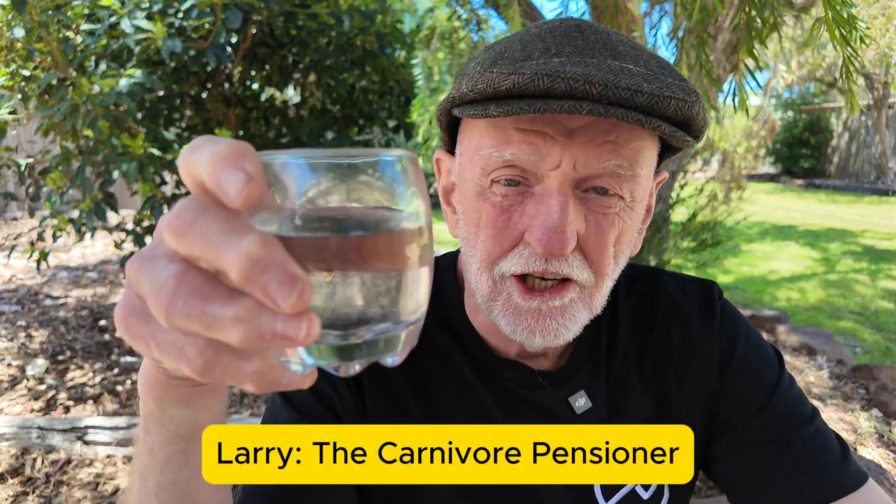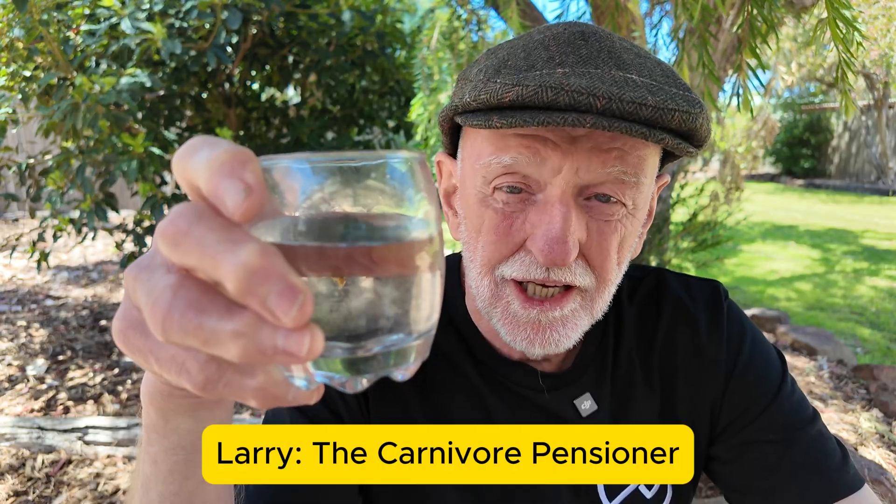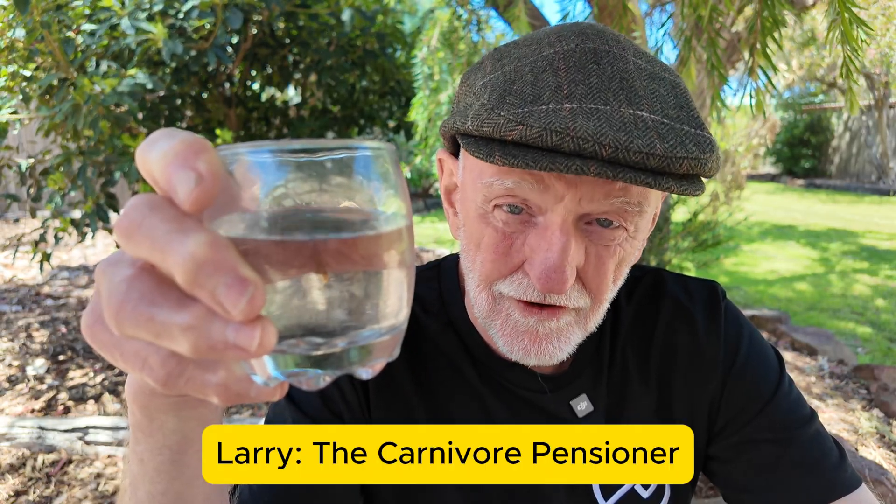I have here a glass of water. I got it straight out of the tap in the house where we live. The question is, do we really know what's in this glass of water?